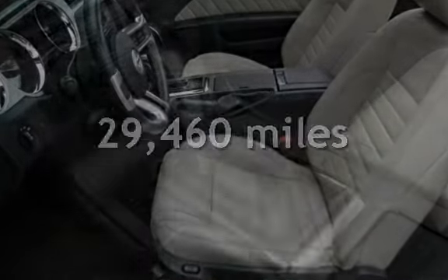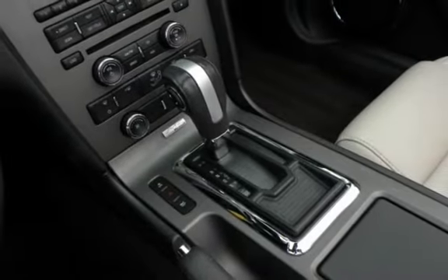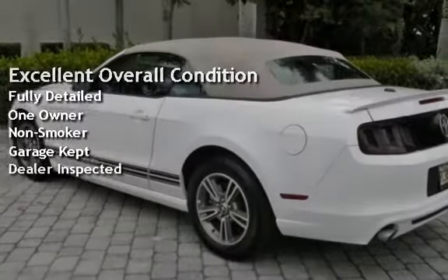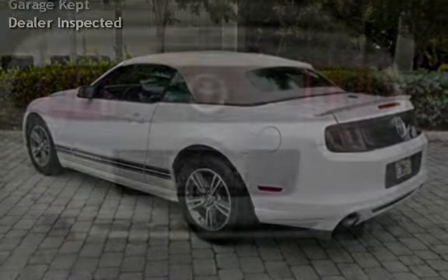This Ford is a great value with less than 30,000 miles on the odometer. This vehicle is in excellent overall condition and has been fully detailed. It has only had one owner, has never been smoked in, was garage-kept, and has been inspected by the dealer.